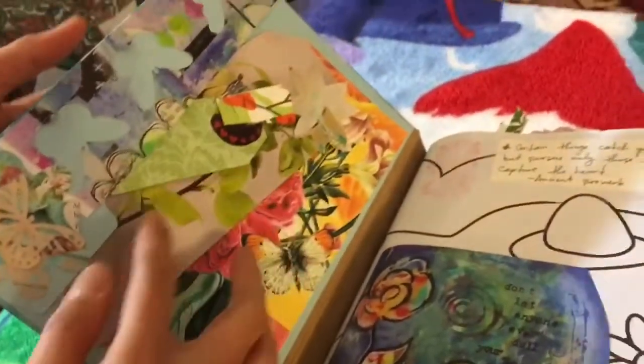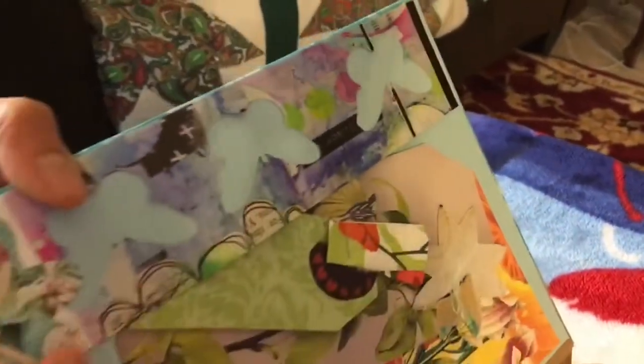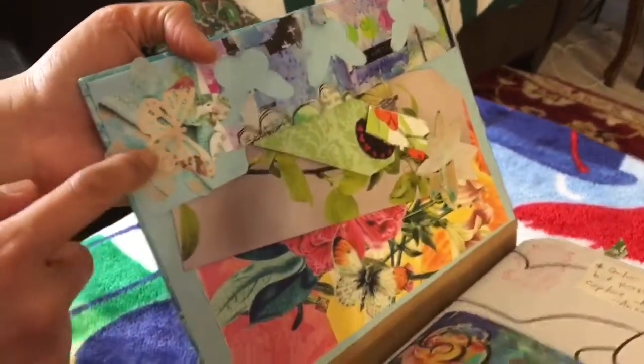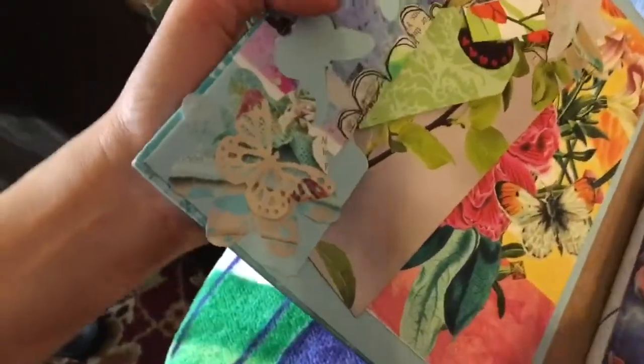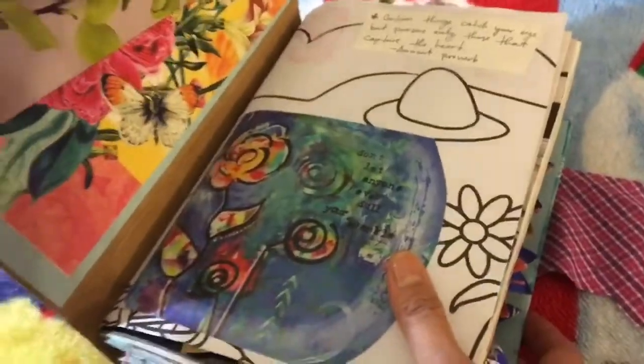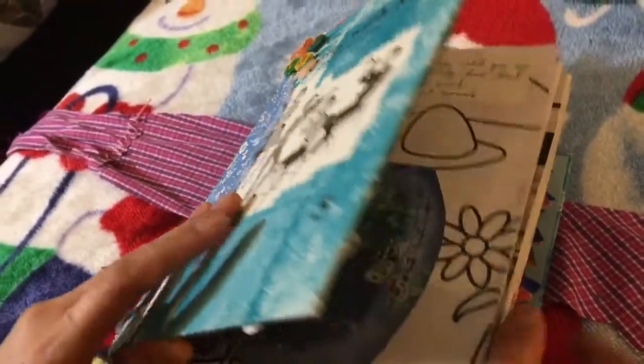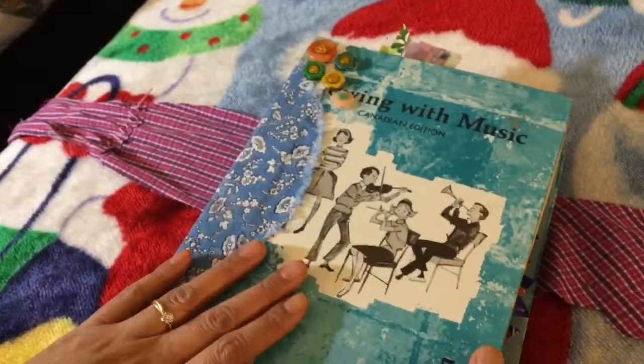The punch that I use is the butterfly, which is this one. This journal, I'm going to use as my inspirational junk journal.